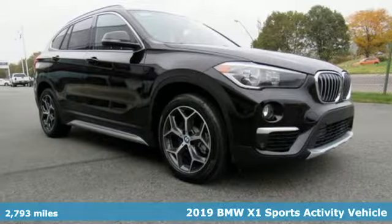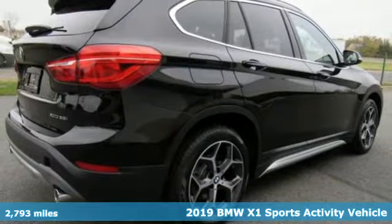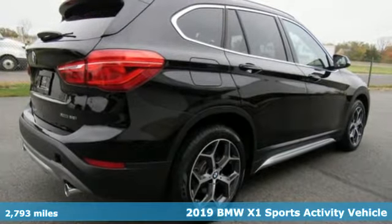Here's a 2019 BMW X1. It doesn't just get you there — it provides a thrill every step of the way.